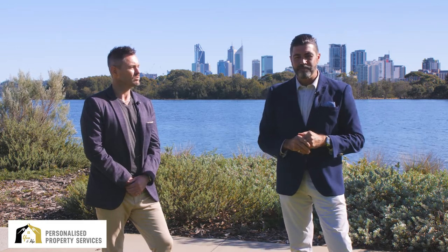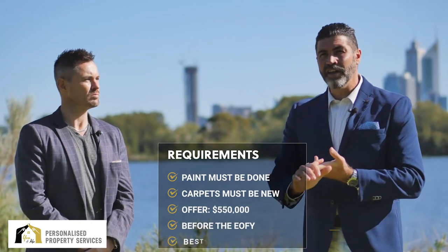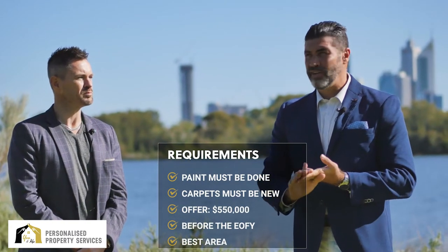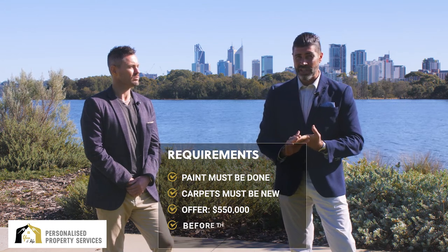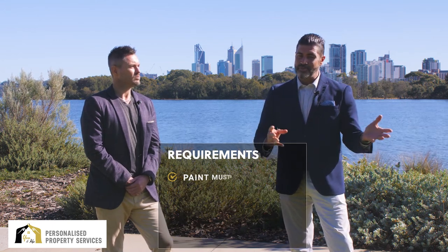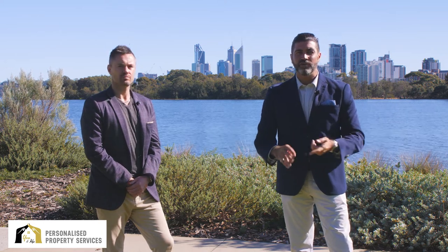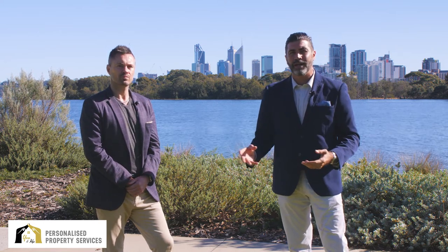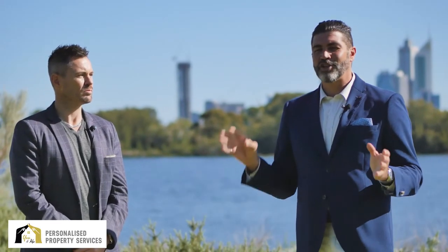I was able to ascertain immediately that this property would sell for $600,000 on the open market any day of the week. So I said to the agent: I want the paint done, I want the carpets done, and we'll make an offer of $550,000 to get it done before the end of the financial year. The agent pushed back — if they're getting paint and carpet done, they might as well go to market.